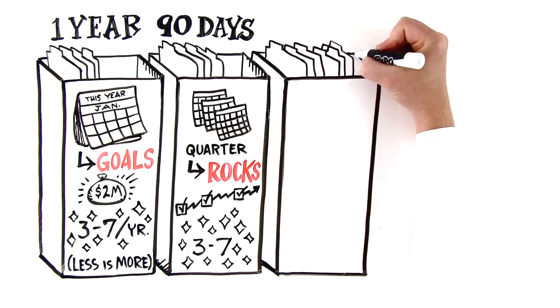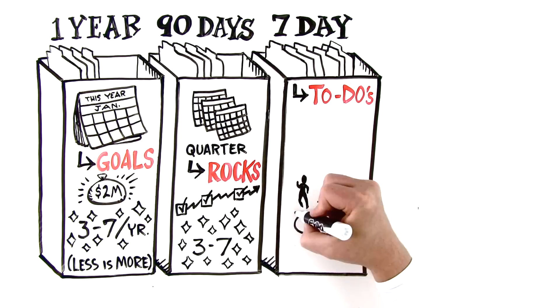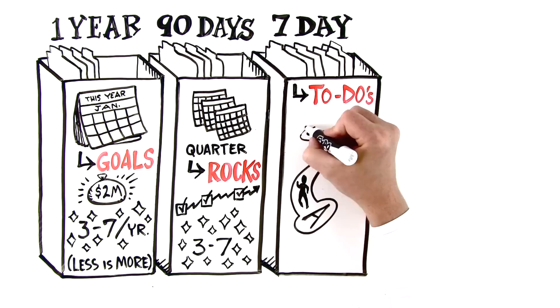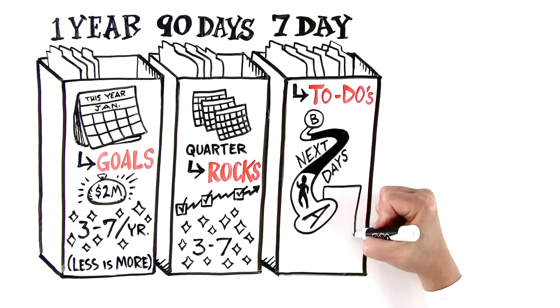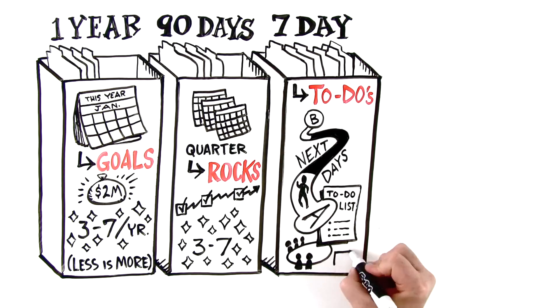The third compartment is the seven-day compartment. This contains your to-dos. A to-do is any action item a team member commits to that must be accomplished within the next seven days. They are simply captured on a team to-do list and reviewed every week in your weekly meeting to confirm completion.